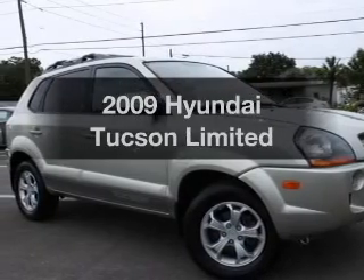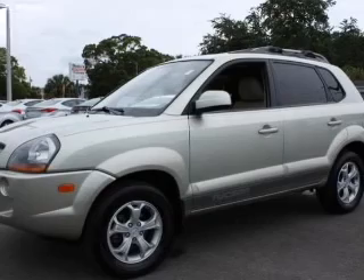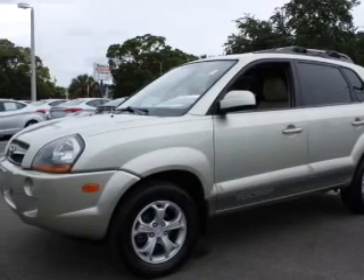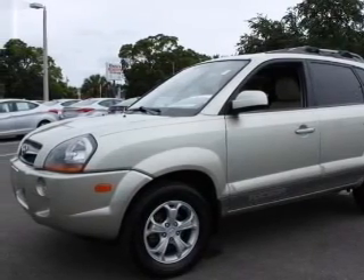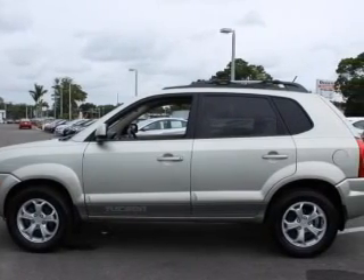Presenting the 2009 Hyundai Tucson. If you're looking for an automobile with great attributes, look no further. With an efficient four-cylinder engine, the powertrain includes front-wheel drive that responds smoothly to its automatic transmission.